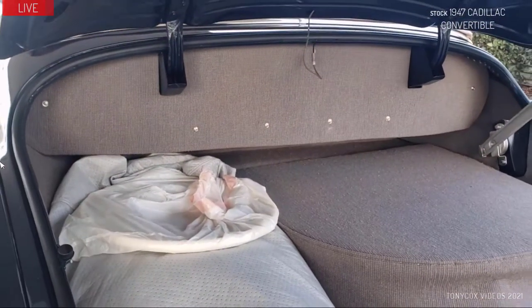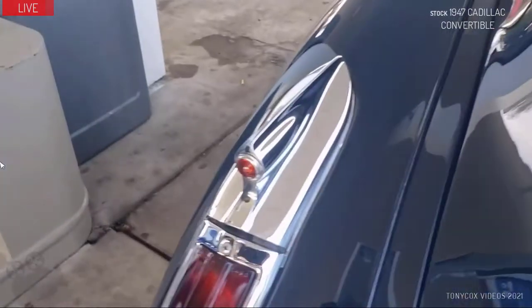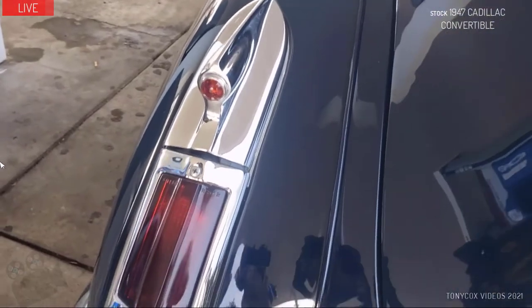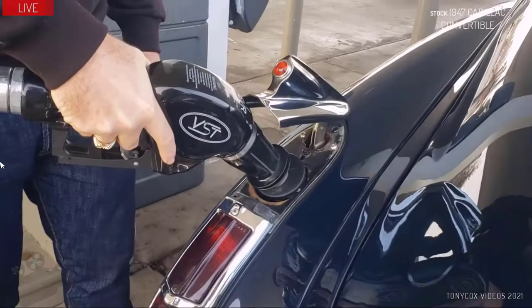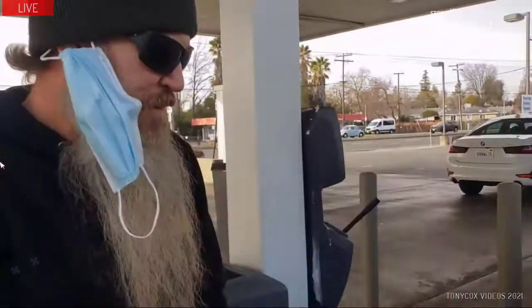Now that's a trunk — you could get a few bodies in there. How would you ever know that the gas cap was underneath? There it goes right there, folks.